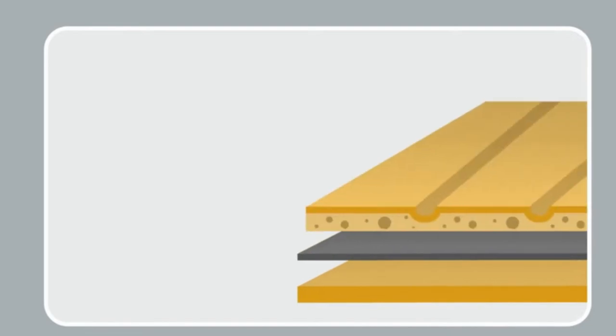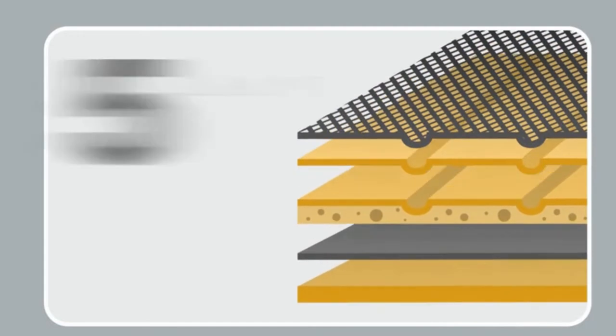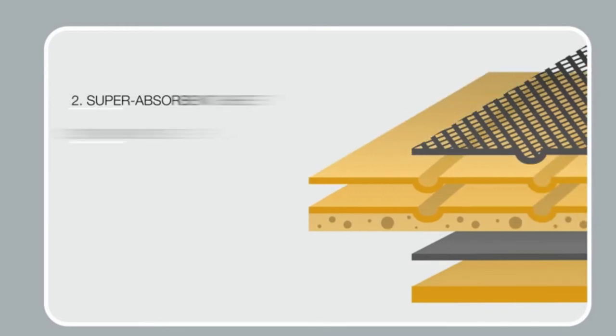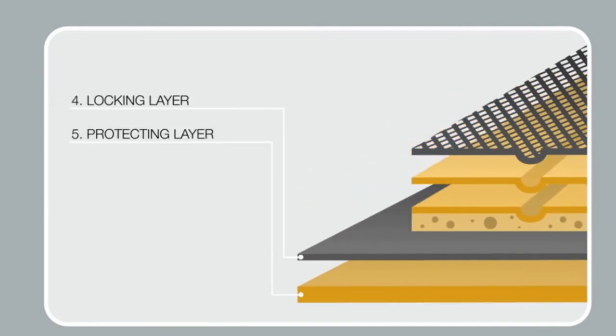The Amazon Basics training pads have five layers. Each layer has a different benefit and provides a leak-proof experience. The first layer is quilted and prevents streaming off of the pad, creates a quick-dry surface, reduces odor, and prevents dogs from tracking on the floor. The sponge core layer turns the liquid into gel and allows for maximum absorption. The locking layer and the plastic lining prevents leaks and protects your floor.